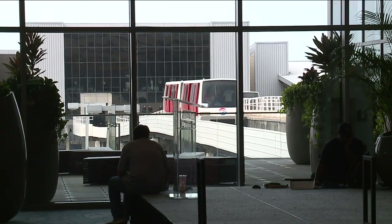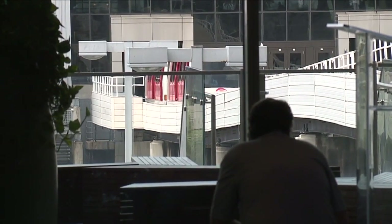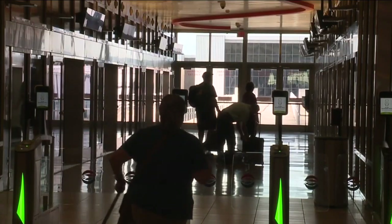Construction for the project would have started two years ago, but the pandemic forced officials to push it back. Due to that and inflation, the price tag is higher. It's now estimated to cost a little less than $790 million. Originally, it was supposed to be about $690 million.